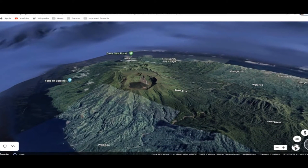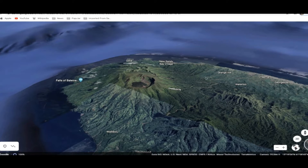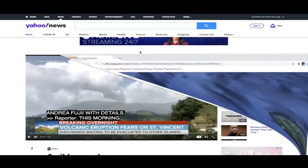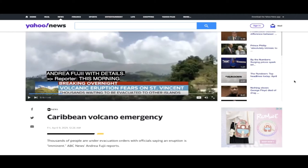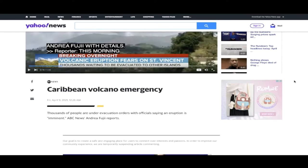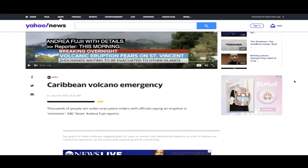You're going to see a video from space — actually a very good video — of the smoke plume coming out of the volcano just a few hours ago, and they're expecting this thing to erupt even more as they're evacuating people. Right now I've heard there have been 16,000 people evacuated and there's more to come. You can find a story link below at yahoo.com about the ongoing evacuations and the volcano emergency in the Caribbean, article dated April 9th, 2021. Thousands of people are under evacuation orders with officials saying an eruption is imminent.